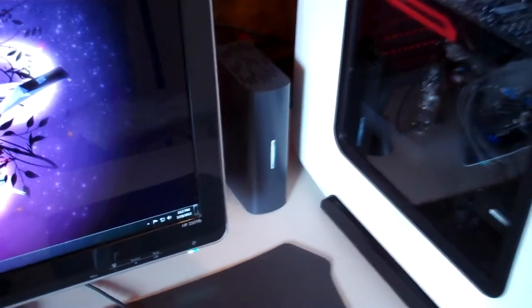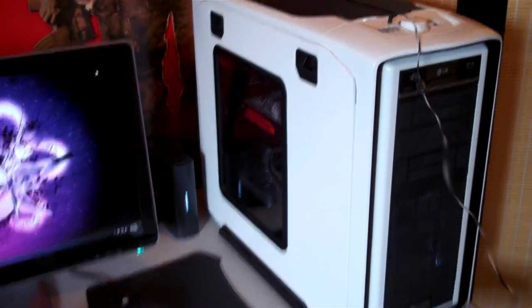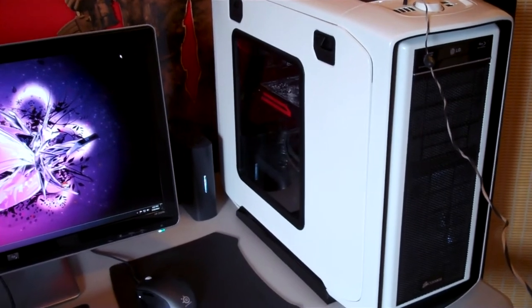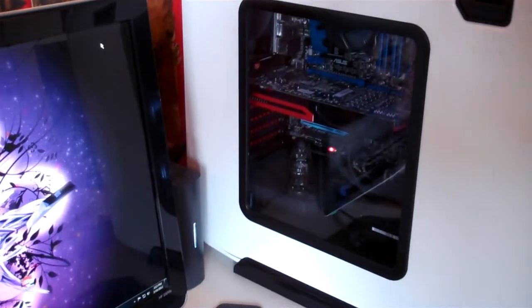I have a 1TB external hard drive connected to my computer. And here you can see the tower, which is encased in a Corsair 600T, a special edition white case. It comes with an acrylic side panel so you can see inside.